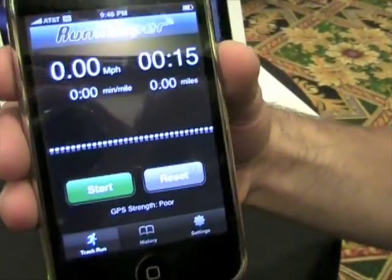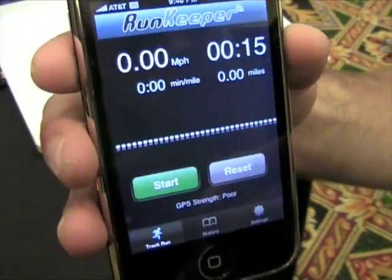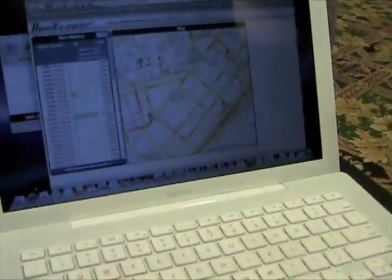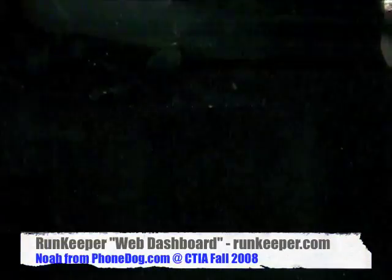If you save the trip, it sends all of the data to our web dashboard, which I can show you. And obviously, I don't have to be running — I could be cycling, cross-country skiing, or hang gliding, or whatever, as long as I'm moving.